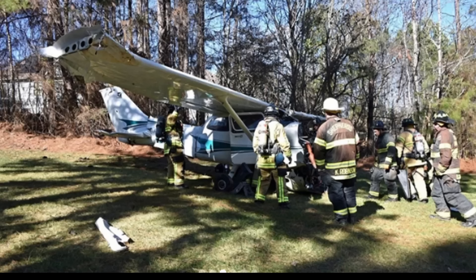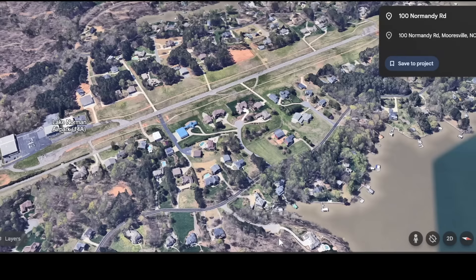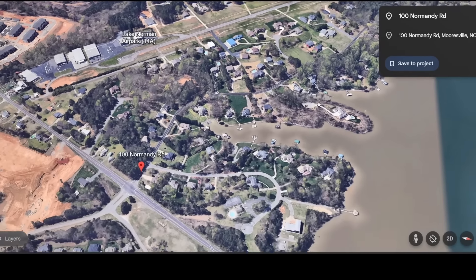It was a 62-year-old pilot attempting to land at Lake Norman Air Park. This is near 100 Normandy Road, around 12:20 PM. I'm not sure if this is them taking out the patient or if this is them trying to stabilize the aircraft, but you can see a lot of sheriffs, firefighters, and paramedics all came out.